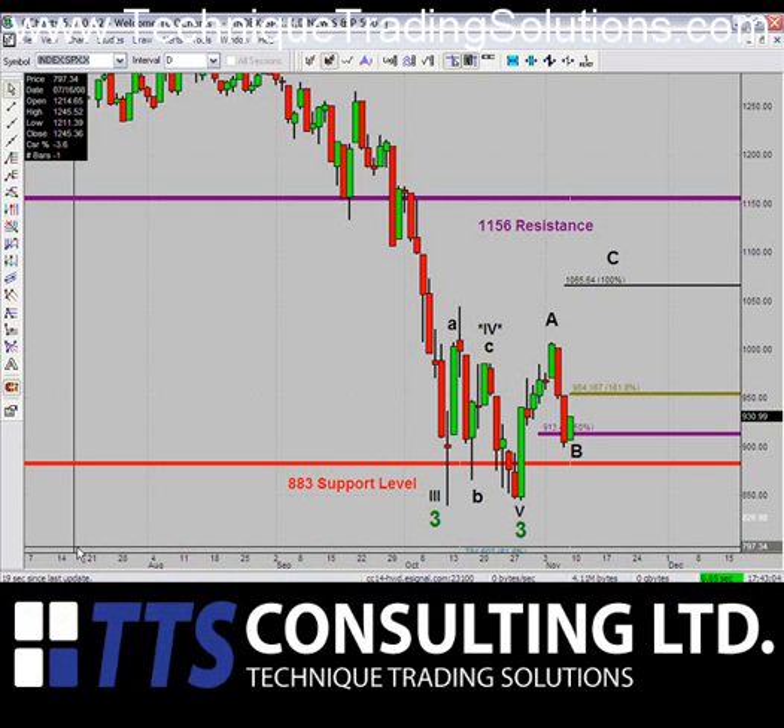Good evening and welcome to TTS Consulting Market Update. Today's date is Sunday, November 9th. As always, we're going to begin by letting you know what you can expect from the S&P 500 for the week ahead.